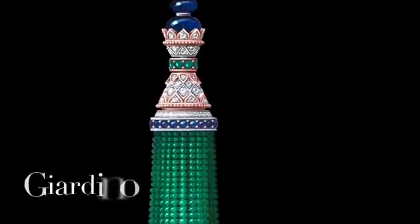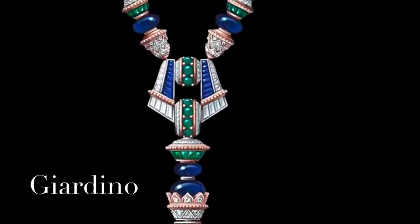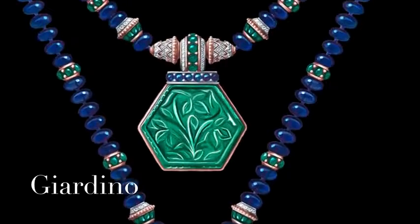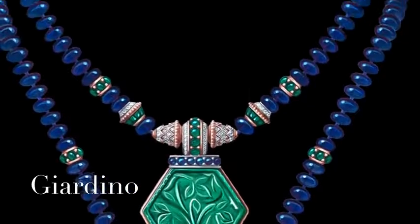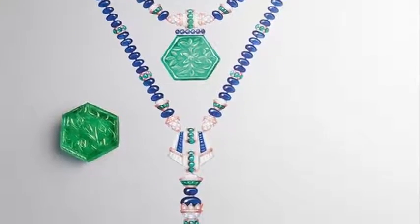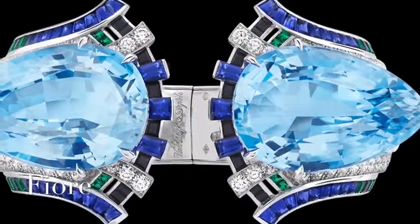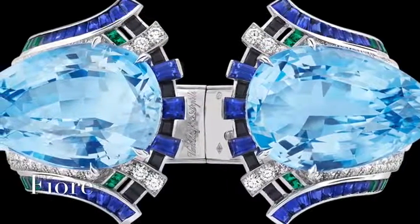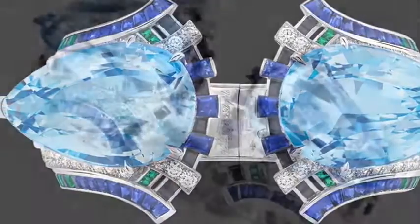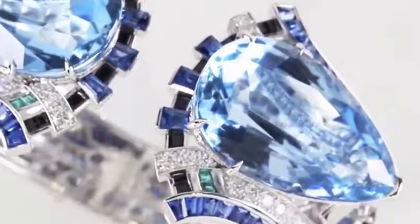The transformable long necklace is composed of white gold, rose gold, one carved Colombian emerald of 81.07 carats, Burmese sapphire beads of about 451 carats, and diamonds — a stunning necklace that gives life to its wearer. This torque bracelet is lit up by two exceptional pear-shaped aquamarines weighing over 100 carats in total. Perfectly matched, their crystalline blue is an ode to the fountains of Verona, where the plot of Romeo and Juliet unfolds.